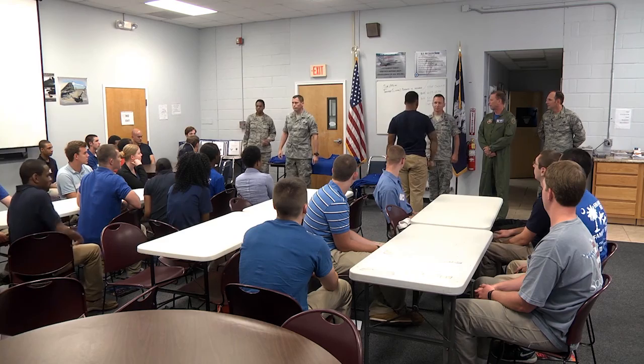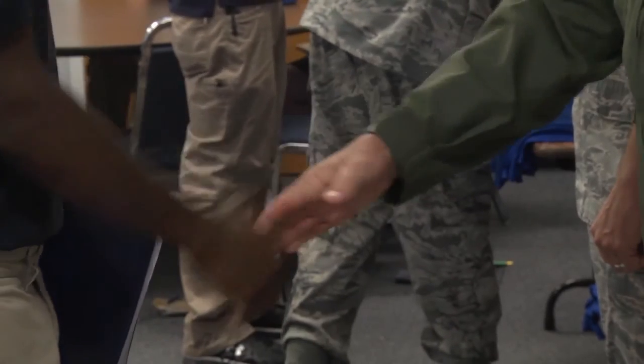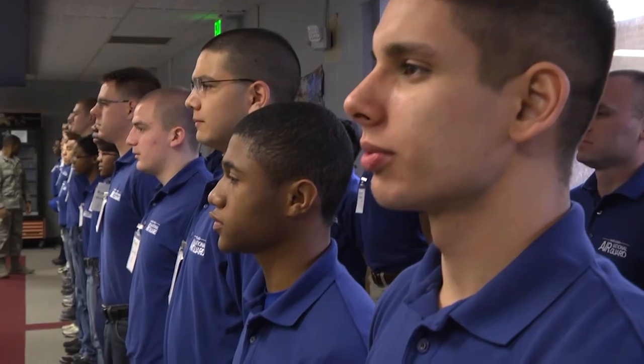Typically you're looking at two to four, maybe five months in student flight before you leave for basic training. One of the other things we do is have a younger member who just got back from basic training and tech school come talk to the student flighters about their experience, so they have the most current information.